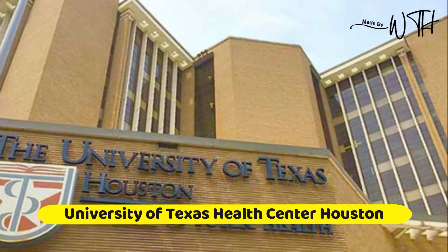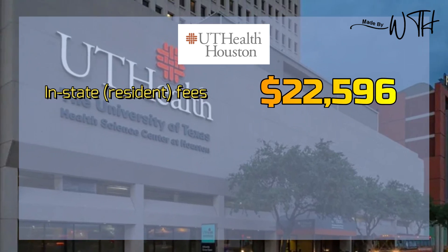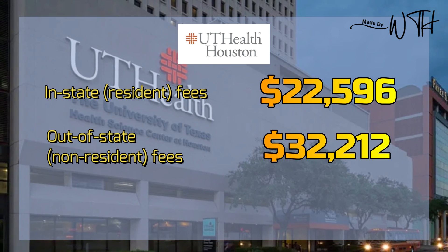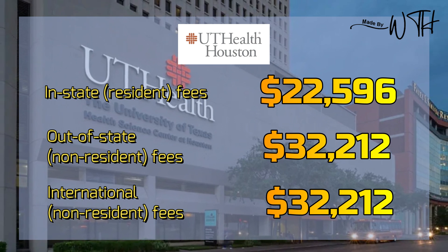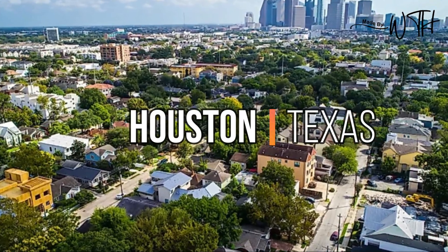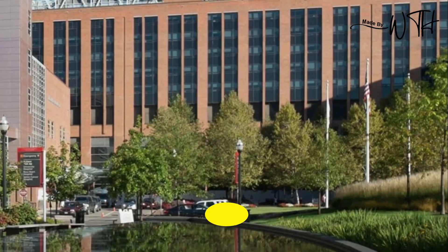Number five: University of Texas Health Center, Houston. In-state resident fees: $22,596. Out-of-state non-resident fees: $32,212. International non-resident fees: $32,212. It is situated in Houston, Texas, and the medical school offers a four-year medical degree program.